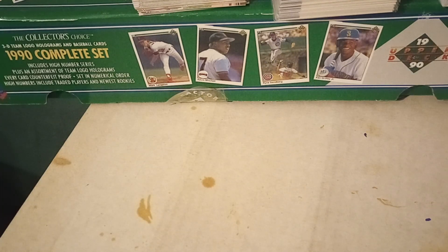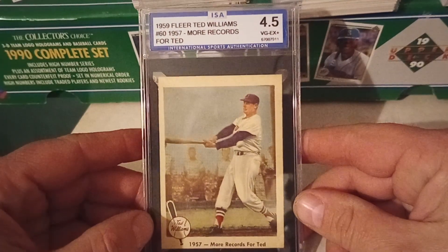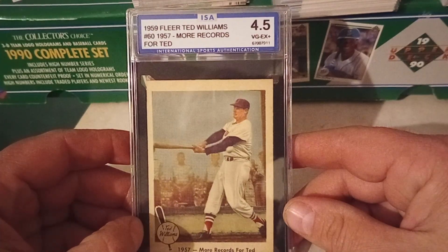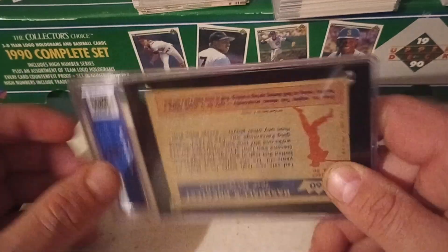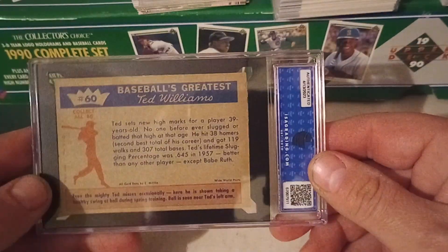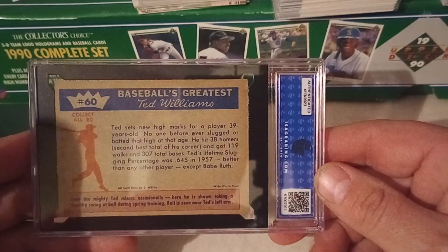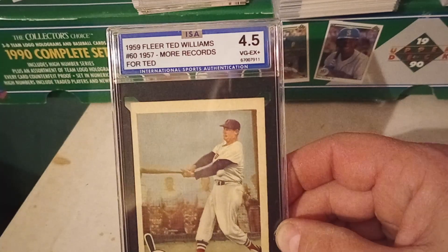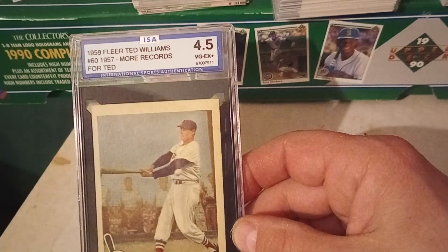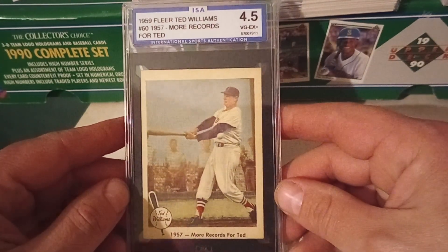First, I had a guy come into the flea market where I set up on Saturday and he offered me this card. This is a 1959 Ted Williams card, number 60, 'More Rewards for Ted.' This is from the 1959 Fleer Ted Williams set. We went back and forth. I looked up the comps on the card. The fact that it was in a slab wasn't a big deal because I don't know ISA — International Sports Authentication. I don't know anything about this company, but the card looked nice.